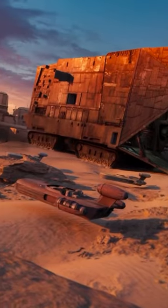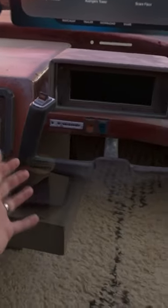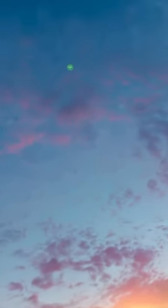And then if you want to watch some Star Wars, you can be on Tatooine — you're sitting inside this vehicle and you're just overlooking the Star Wars universe basically.